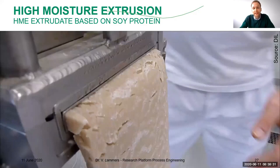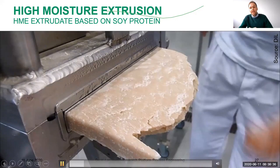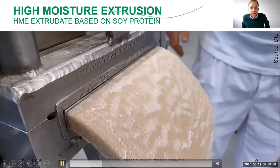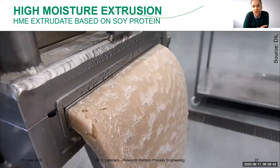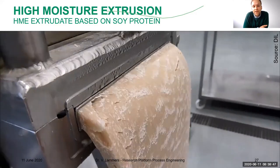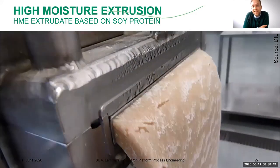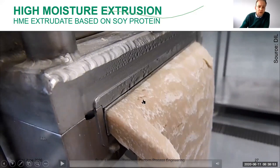Following are a few videos of different materials — soy protein concentrate mixed with water being structured in the cooling die as it comes out. This type of setup is also used in the food industry, and I think some very tasty products on the market are based on this system.